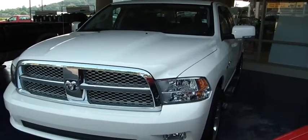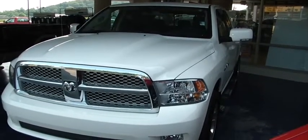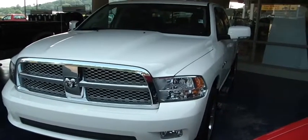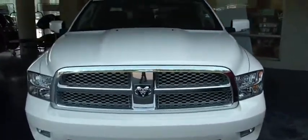Hey folks, this is Jason with Lance Cunningham. I'm going to show you a 2009 Dodge Ram we just traded for. Good-looking truck. A little quick walk around so you can see. It has no scratches or dings. Beautiful truck.